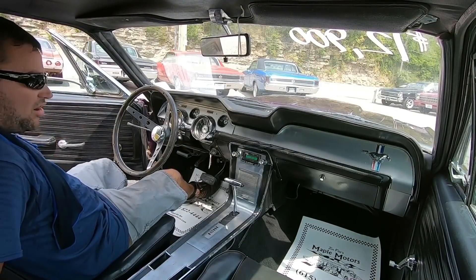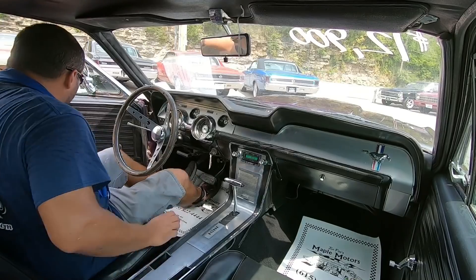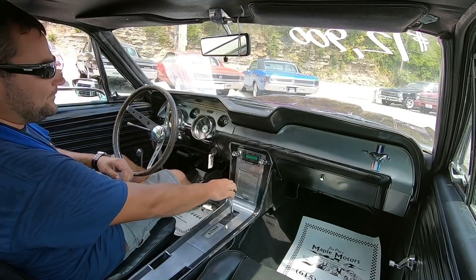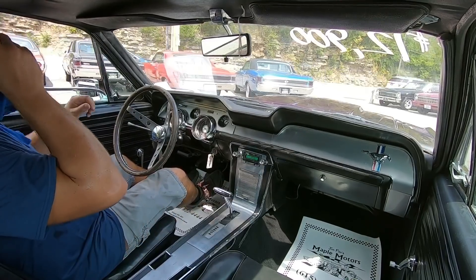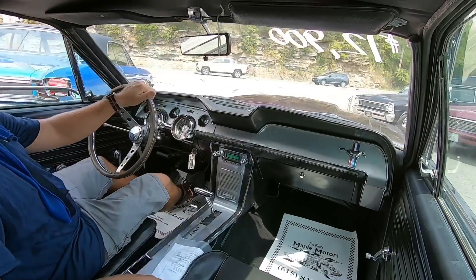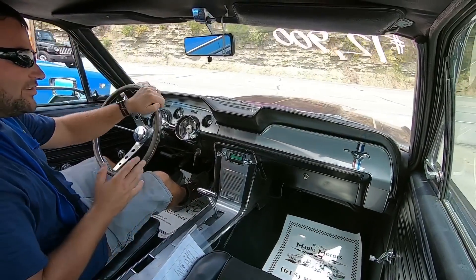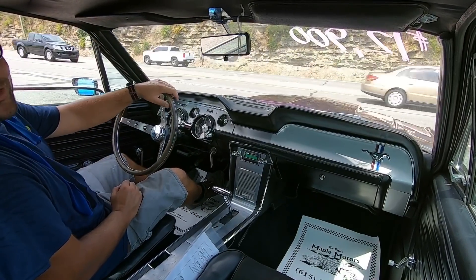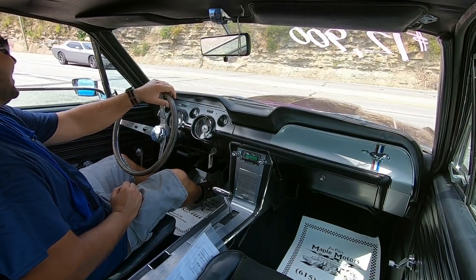One thing I noticed: this car needs seat belts — it does not have any, so we're gonna be easy on the test drive and try to stay safe. I don't want the rain to come in, but I do so it will cool down. It's looking nasty over there, so we'll get through this test drive and get back to the lot.